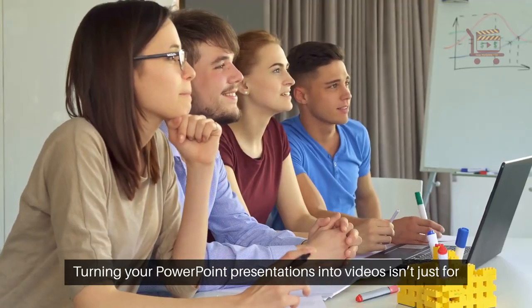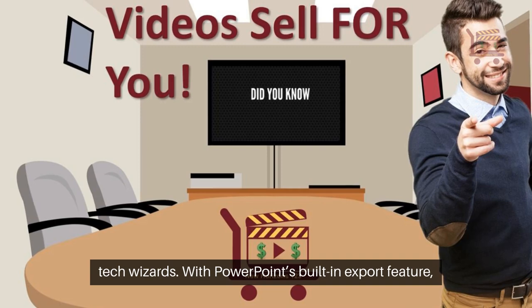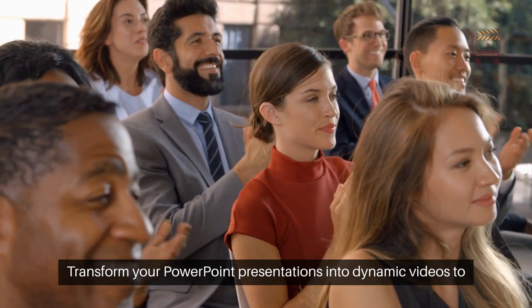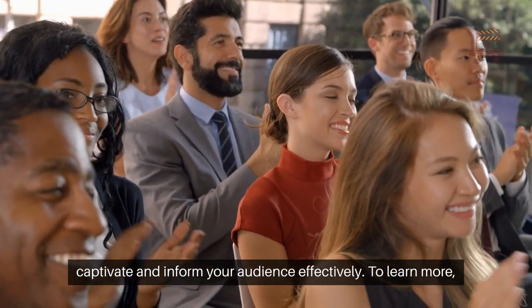Turning your PowerPoint presentations into videos isn't just for tech wizards. With PowerPoint's built-in export feature, you can quickly transform your slides into captivating videos ready for sharing. Transform your PowerPoint presentations into dynamic videos to captivate and inform your audience effectively.